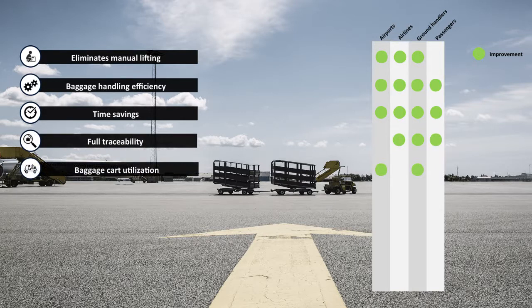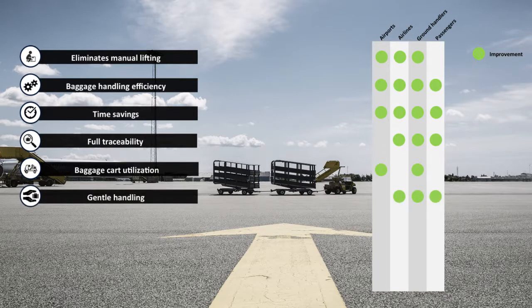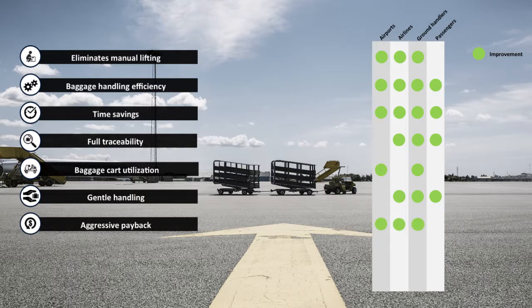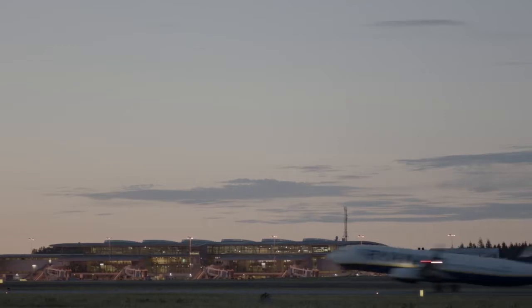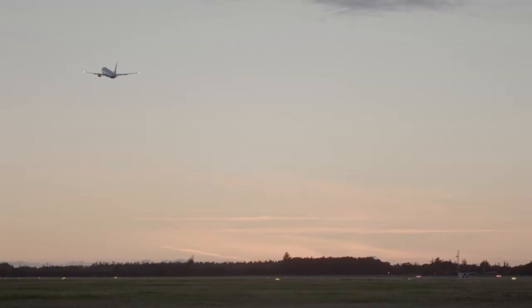The increased baggage cart utilization reduces cart fleet requirements to one-fifth. The BBHS system prevents rough and abrasive manual lifts and loading. The solution offers a payback period of only three years. The reduction of manual lifts leads to fewer work injuries and insurance claims, and the batch approach reduces space requirements in baggage halls. It all comes down to gentle and efficient baggage handling.